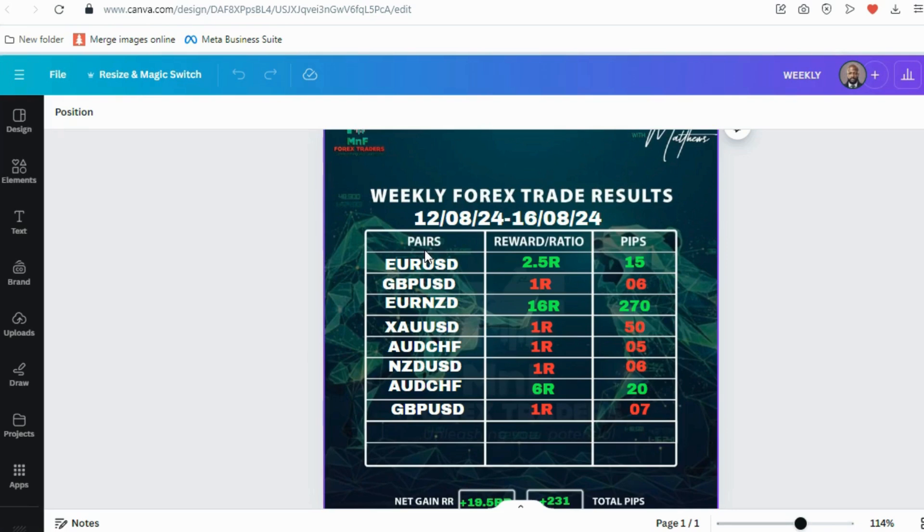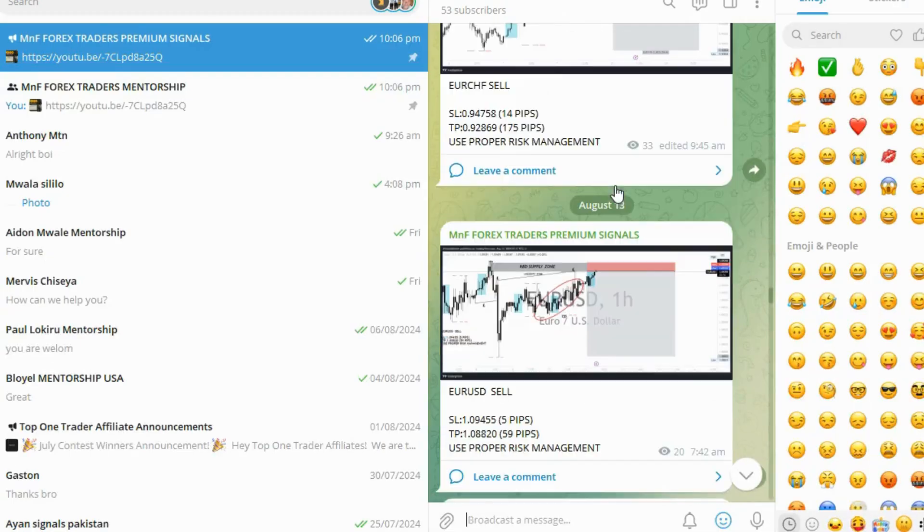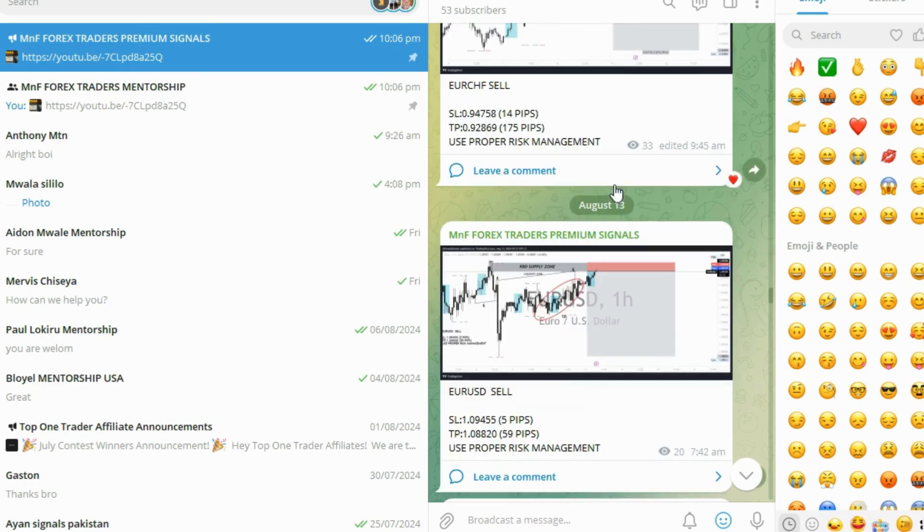What you're looking at right now is a summary of the trades we took last week, from the 12th of August to the 16th of August. I'm going to break down all these trades right here. Let's go into our signals community.